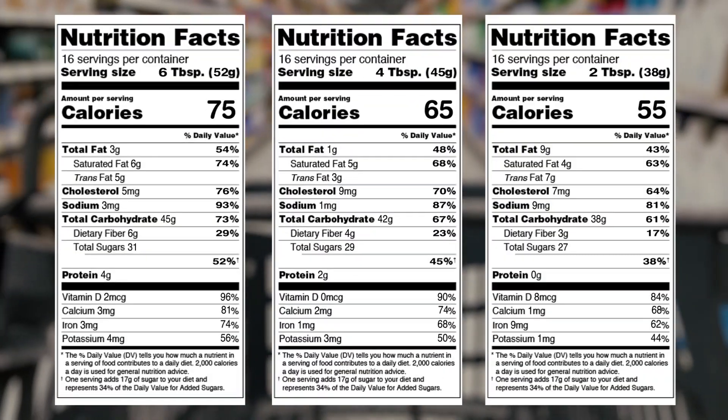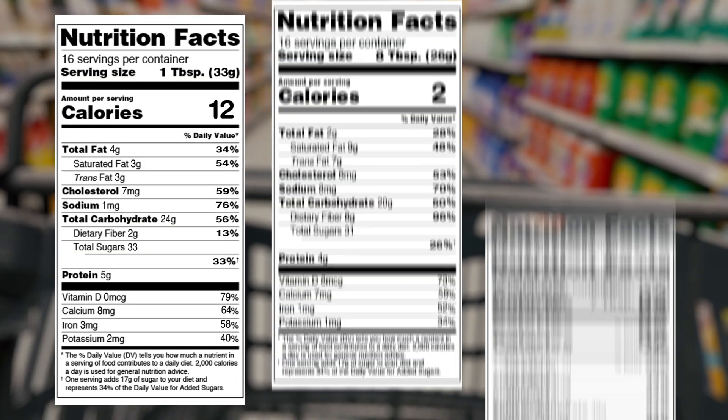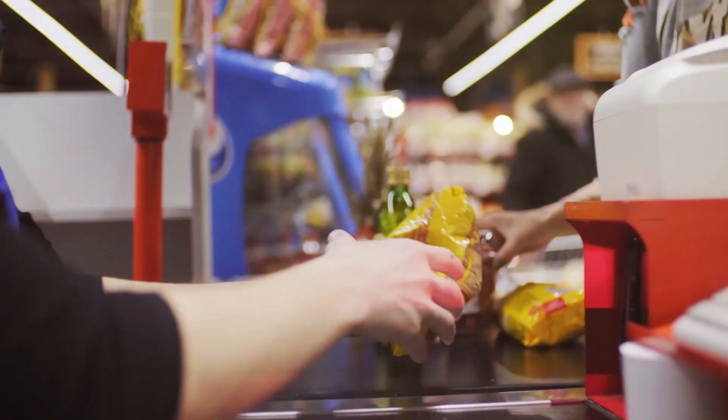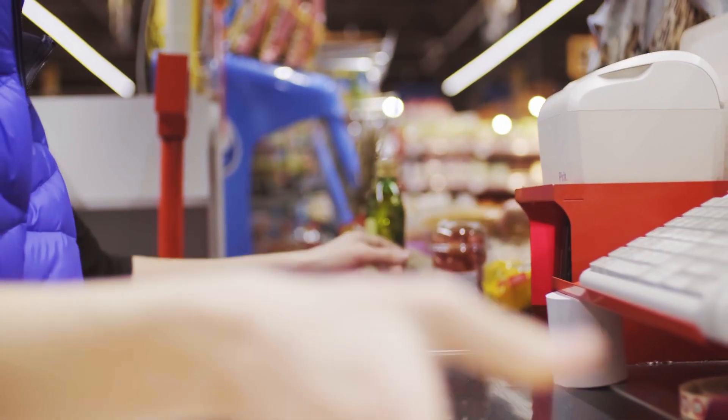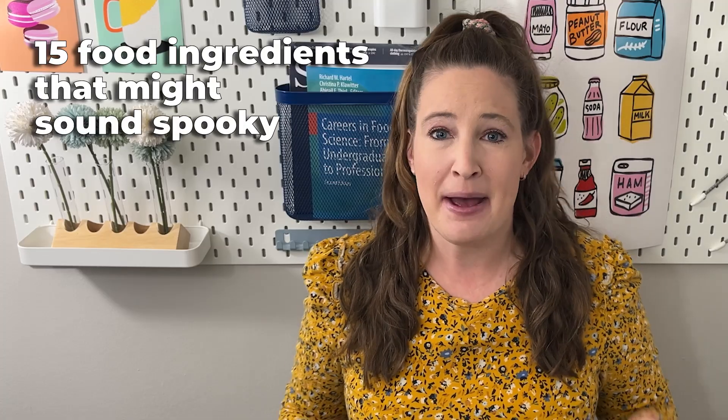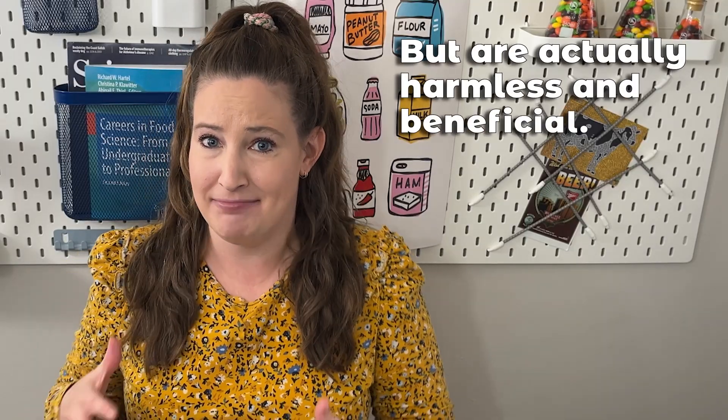Have you ever looked at a food label and thought, this looks more like a chemistry textbook? With all the different food ingredients we use in products today, it's easy to get the feeling that your food is full of scary-sounding chemicals. So today, I'm going to break down 15 common food ingredients that might sound spooky but are actually totally harmless and often beneficial for your health.